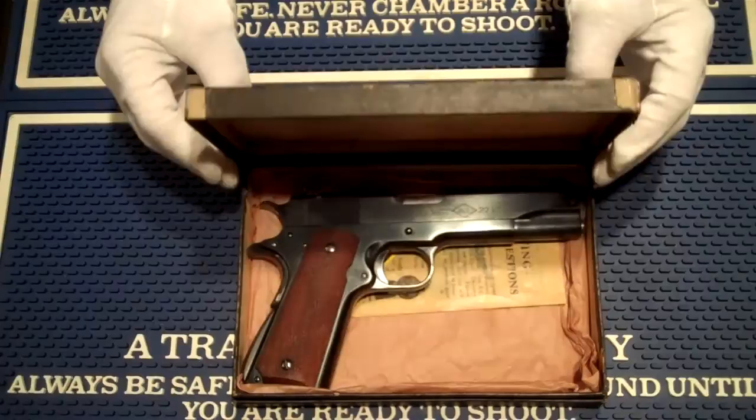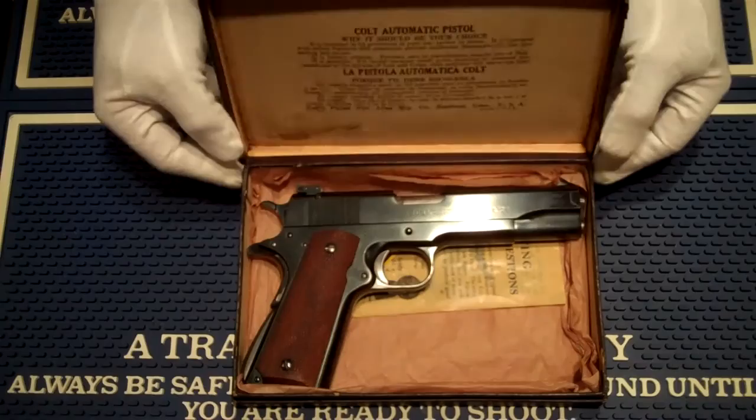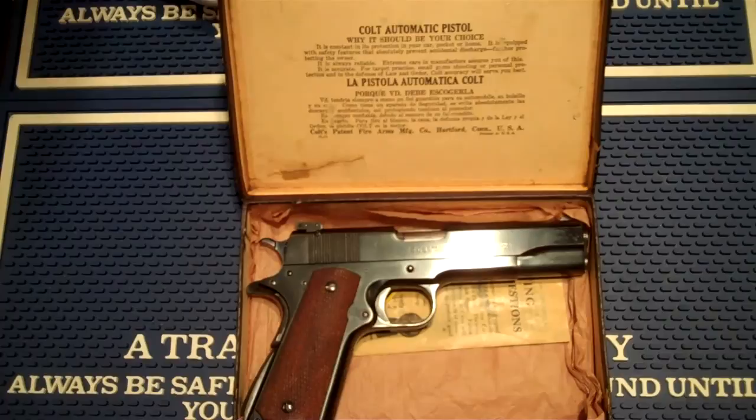We're going to go ahead and open the box up and look at this wonderful piece of history we have here. The box is complete. It says here in the top of the box: Colt automatic pistol — why it should be your choice.